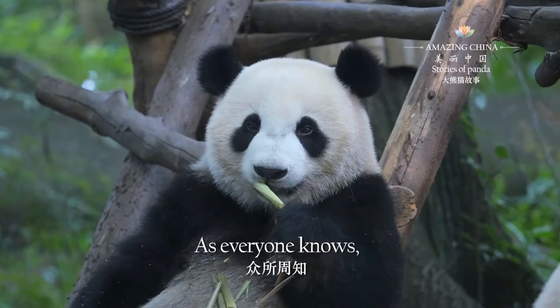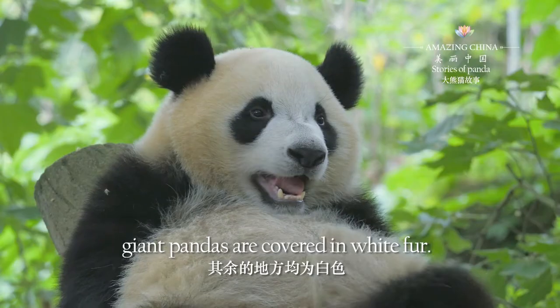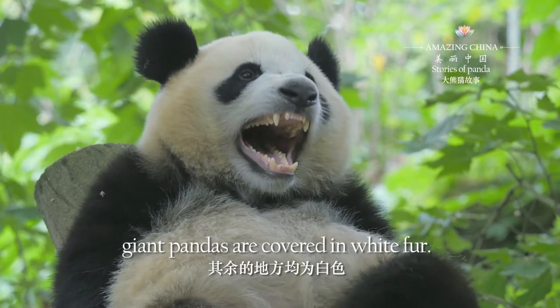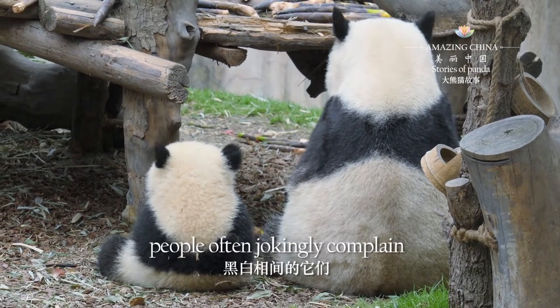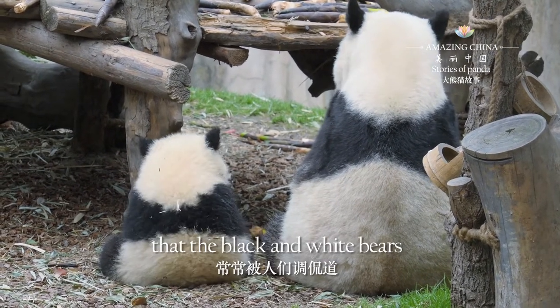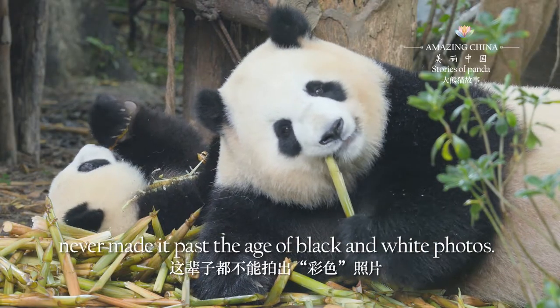As everyone knows, except for their black ears, masks and limbs, giant pandas are covered in white fur. As a result, people often jokingly complain that the black and white bears have never made it past the age of black and white photos.